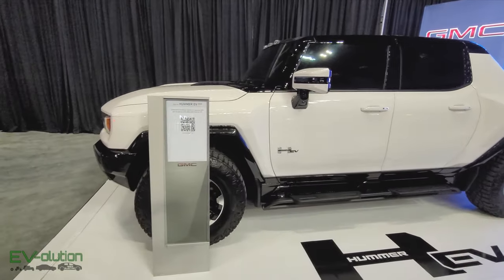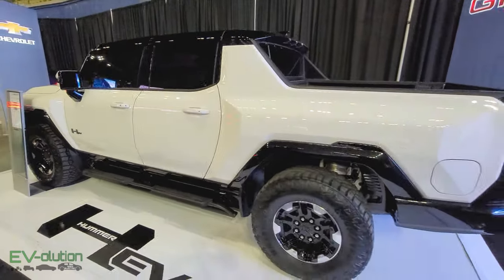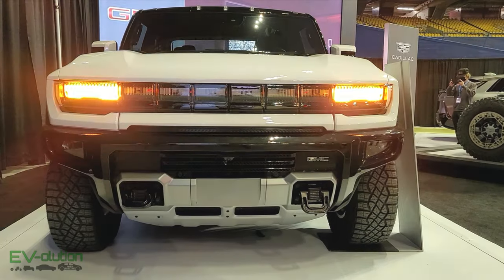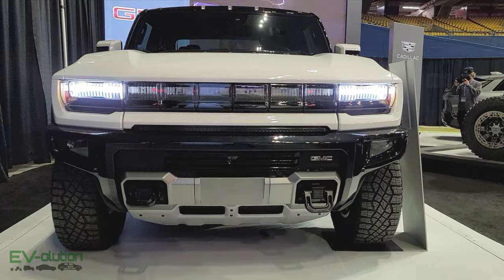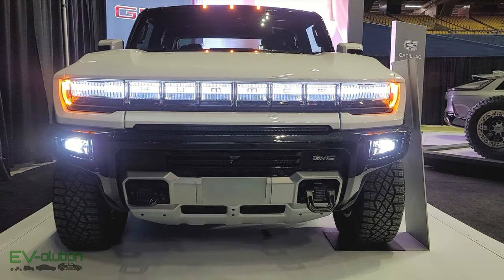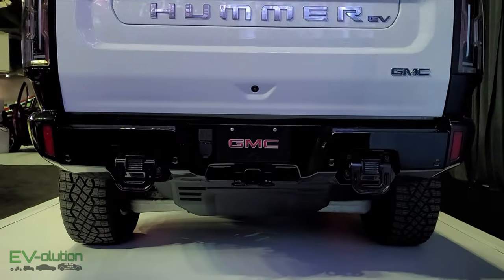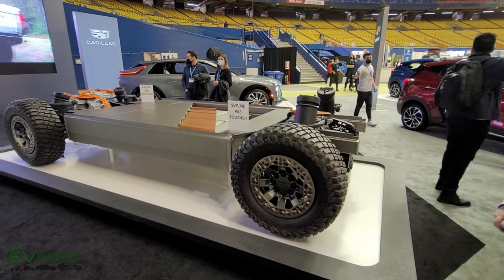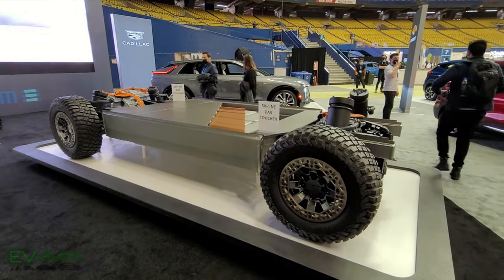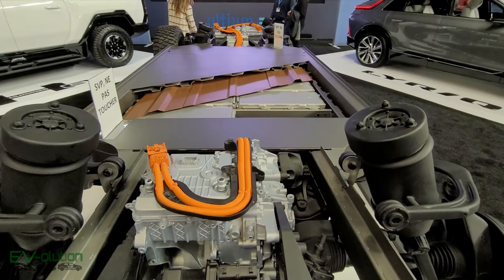The electric car show wouldn't be complete without GMC's electric Hummer. It's an impressive vehicle to see. My issue isn't the fact that it weighs 9,000 pounds and is the size of two normal vehicles — my problem is the 110 kilowatt-hour battery pack that powers it. You could take that battery pack and split it into three to power three Nissan Leafs. It's not going to help the environment very much.